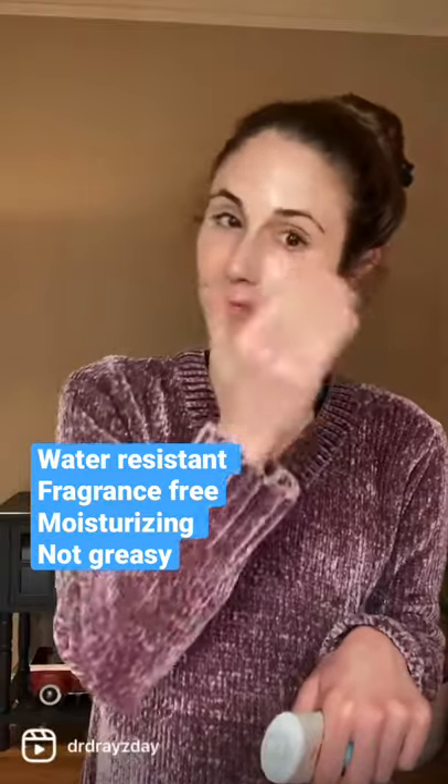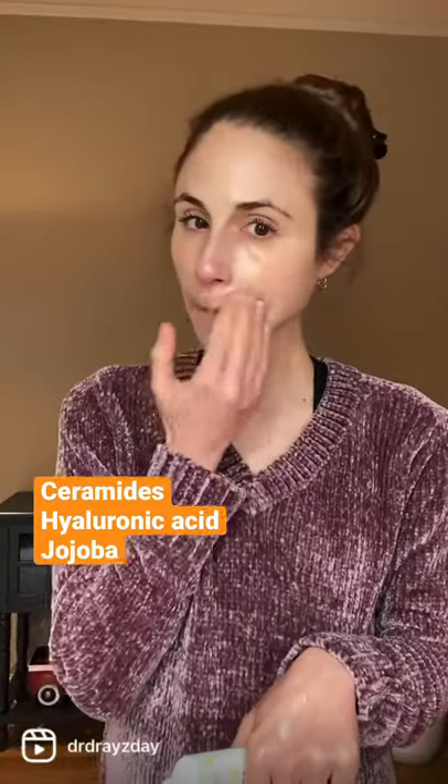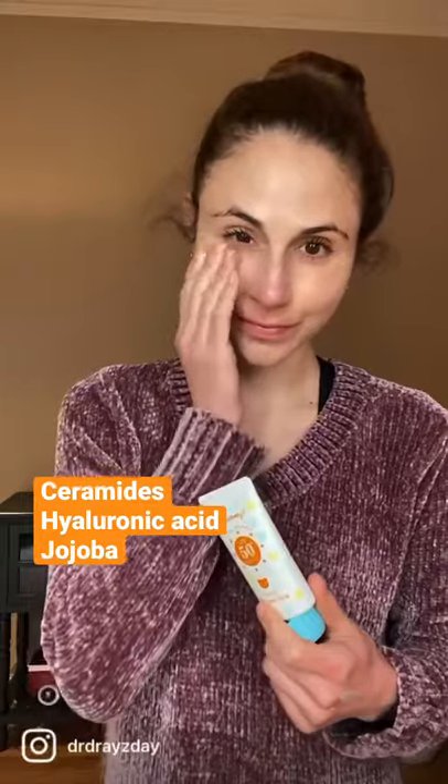It's water-resistant, fragrance-free, and super moisturizing. It's got ceramides, hyaluronic acid, jojoba oil. There are no drying alcohols.